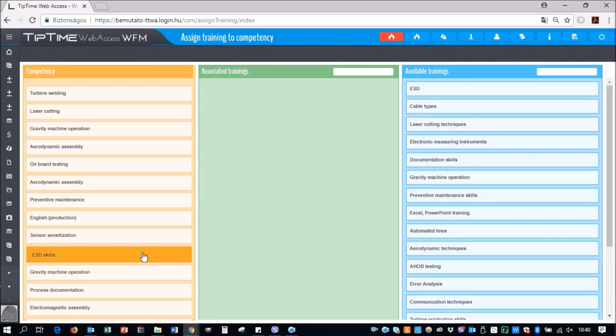In addition, every training provided by the company can be recorded, organized, and edited through the software according to different corporate criteria.